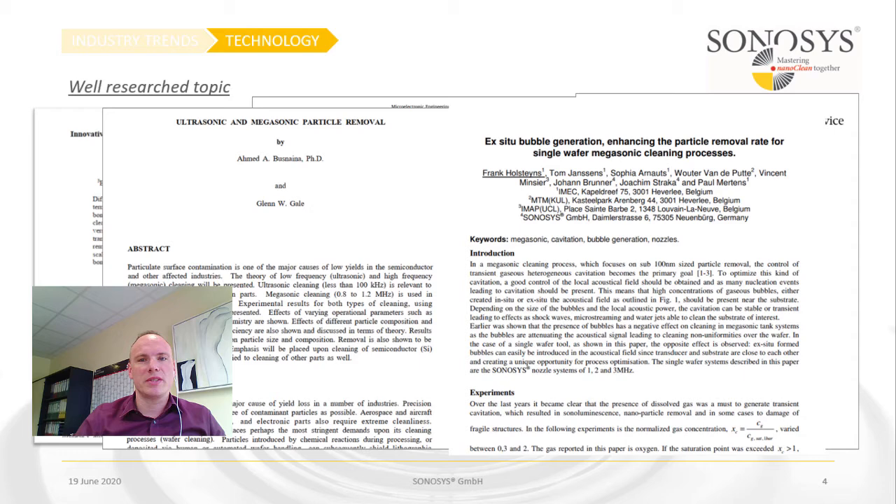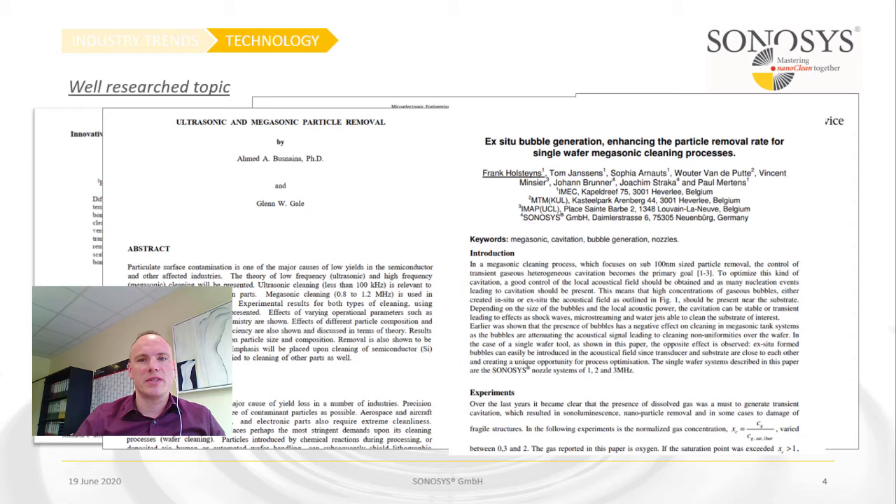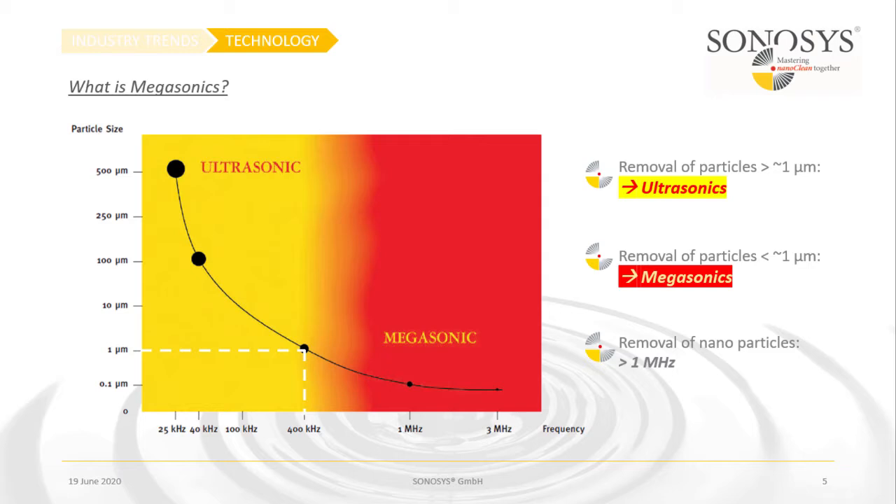So what is Megasonic cleaning? It's a very well-researched topic with loads of research papers, mainly researched in the 90s and after. Nowadays it is very well understood, including cross effects with chemicals used, temperature, gas content, and others. The basic difference from ultrasonic is the frequency range — with ultrasonic we are talking about usually 20 to 40 kilohertz, up to 100 kilohertz. From 400 kilohertz upwards we talk about Megasonics.